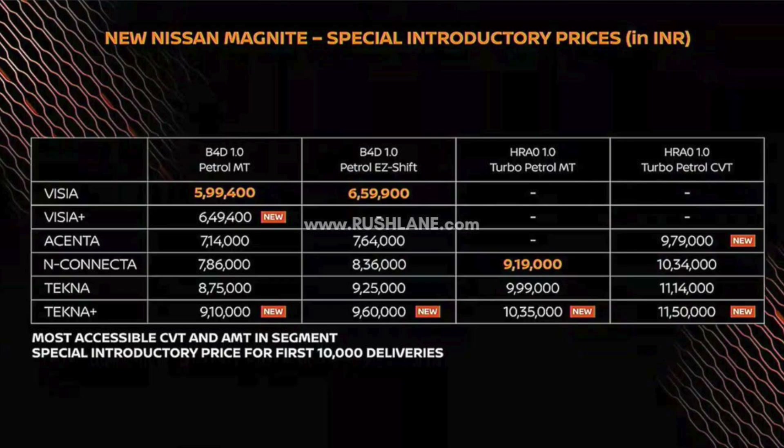The Visia Plus naturally aspirated petrol manual costs ₹6,49,400. The Acenta variant in naturally aspirated petrol manual costs ₹7,14,000, automatic is ₹7,64,000, and turbo petrol CVT is ₹9,79,000. The N-Connecta variant naturally aspirated petrol manual is ₹7,86,000, automatic is ₹8,36,000, turbo petrol manual is ₹9,19,000, and turbo petrol CVT is ₹10,34,000.